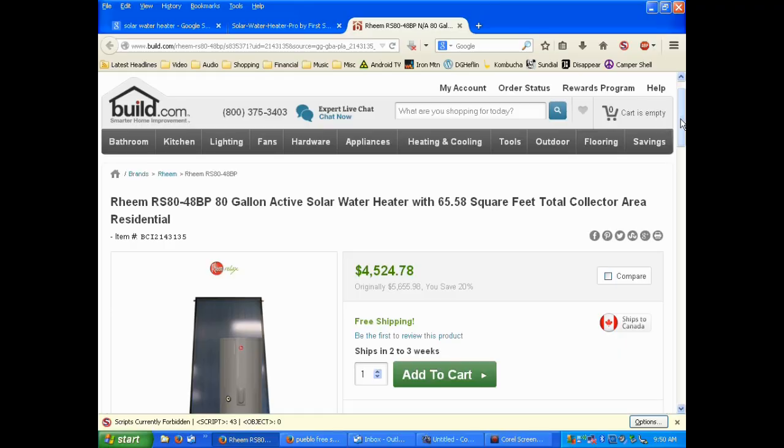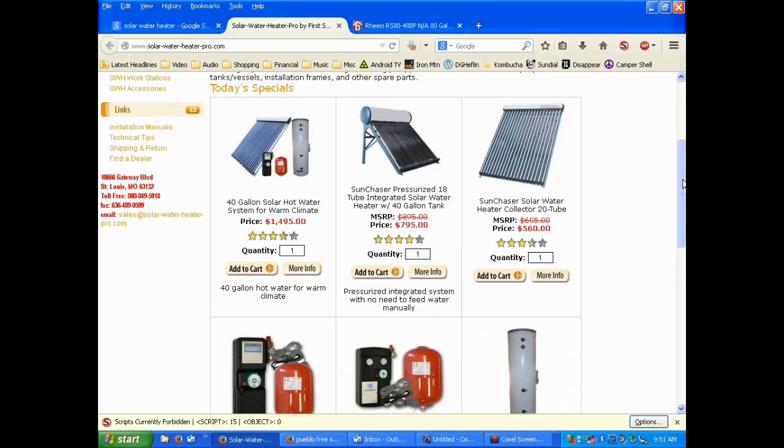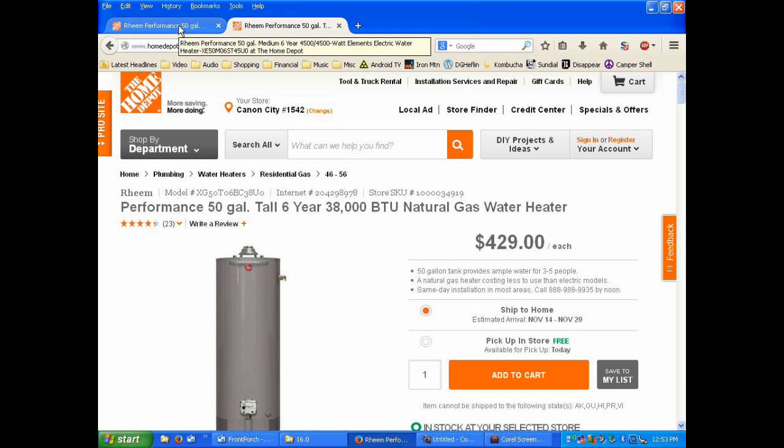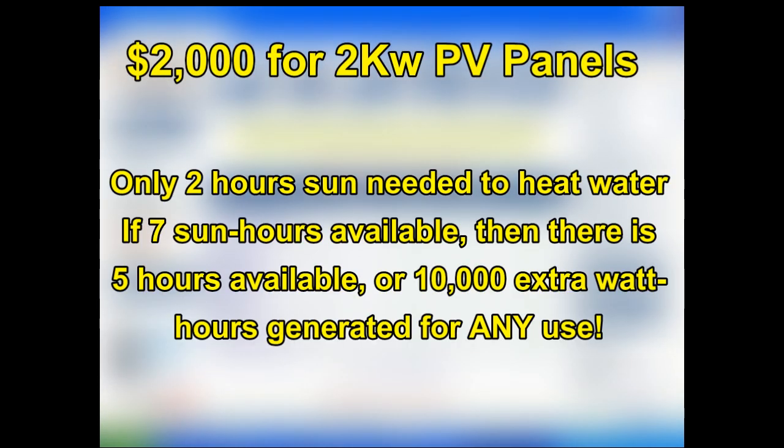Money that would have been used for a solar water heater can be used for PV panels instead. A solar water heating system can cost from $1,500 to over $4,500, and you still have to buy a gas water heater for backup, plus the costs of gas plumbing, propane tank placement, and expensive propane bills. Instead of paying around $3,000 total for a solar water heater with propane backup, I opt to spend $2,000 more for 2,000 watts of photovoltaic panels. I only need a couple of hours of that extra 2 kilowatts to get my water heater completely hot.